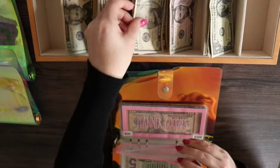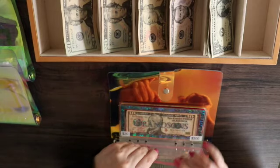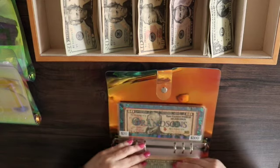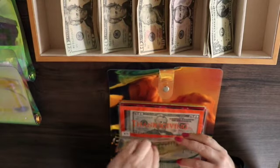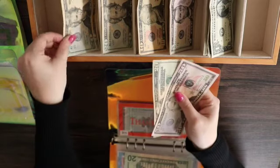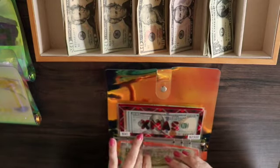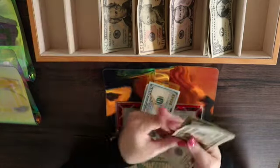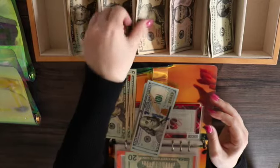Electronics or tech is getting $10 — it has nothing in it at the moment. Planner goodies has nothing in it at the moment and it is getting a $10 bill. Grandsons has $10 and it's getting another $10, so I'm swapping that for a $20. Thanksgiving is getting $20 and it currently has $70, so now it will have $90.